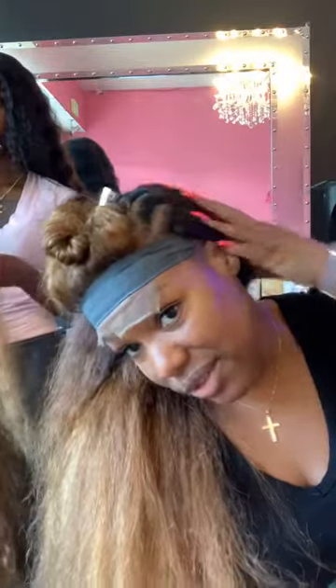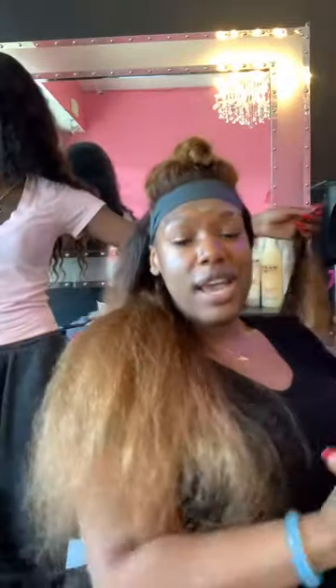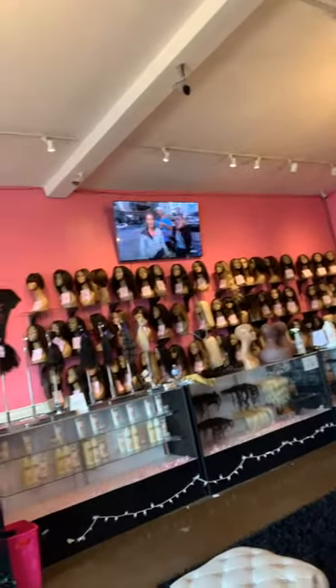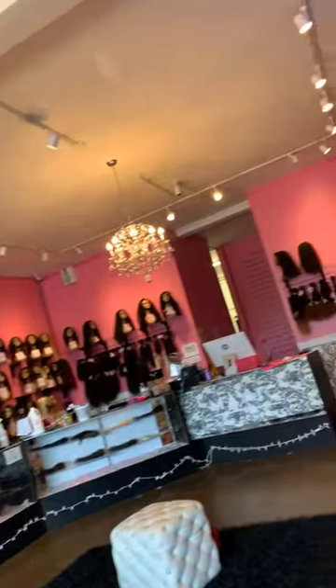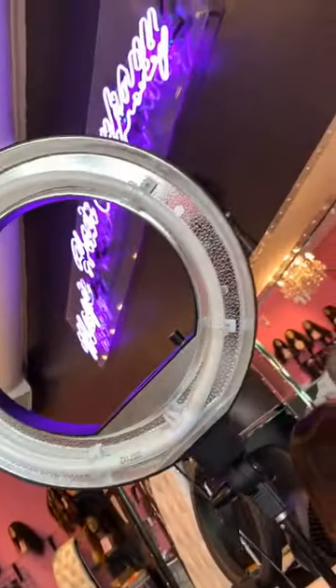We're just finishing up this install here and I wanted to get on live so you guys can see Magic Hair Company. We are a full service hair extension boutique — we have this beautiful wefted hair right here. We do custom coloring in store, we're also a custom wig maker, so we do full lace, front lace, and 360 lace units. All of these beautiful units are available in our Culver City store.